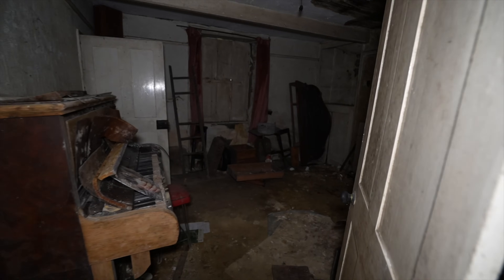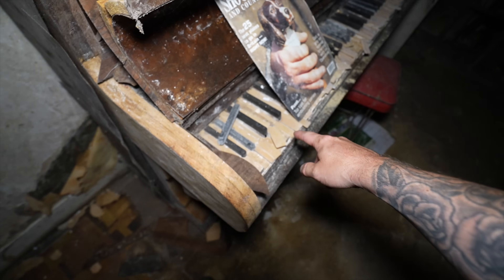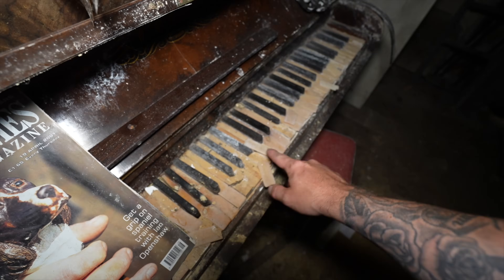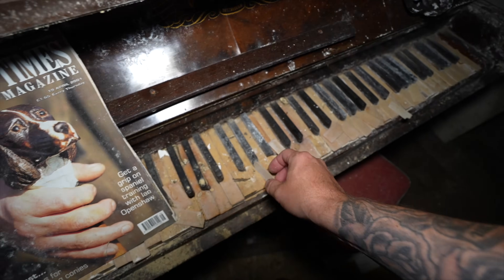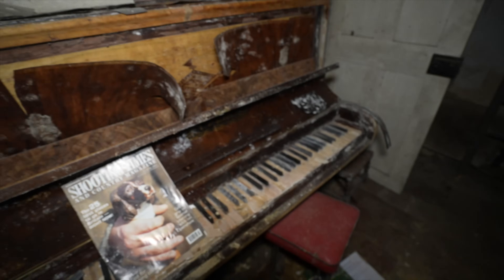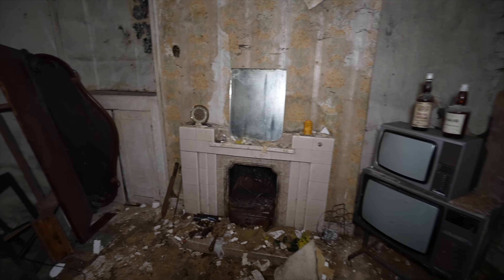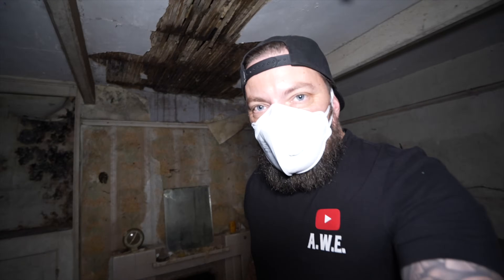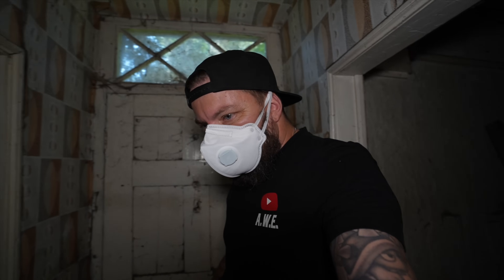Let's head around to the staircase. This room is sealed up — look at the old parquet floor underneath. I'll be shocked if any of the ivories are still on this piano, or whatever laminate this one has. The holes. This place has definitely seen better days. I'm not going to lie — it just feels really weird in here. Not a nice feeling.